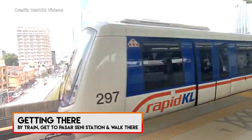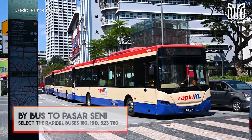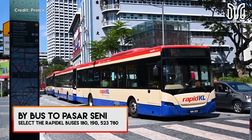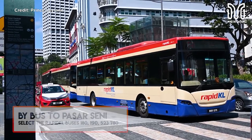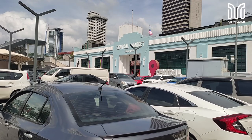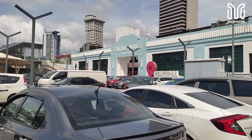If coming by train from KL Central, select the Pasar City station and walk to the hotel, which takes around 10 minutes. If coming by bus to Pasar City, select the rapid KL buses — numbers shown on the screen. We don't encourage you to bring your vehicle because parking is a hassle, which brings us to our next problem.